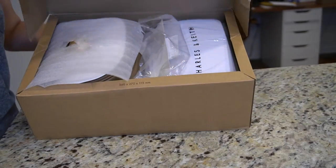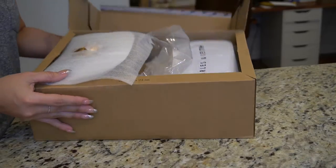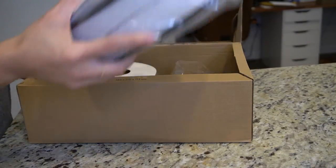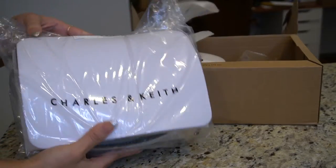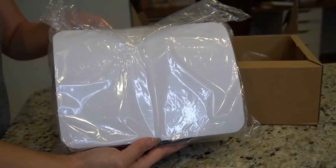Hey everyone! In this video I'm going to do an unboxing on these two bags that I purchased from a website called Charles and Keith. I've never heard of this website before, which is why I wanted to do the video and show you guys the two bags that I picked out and how they come packaged, so that you know what to expect when you receive them if you were to order from this website.